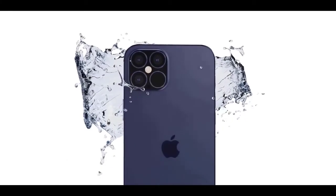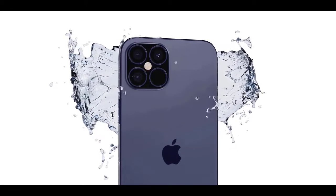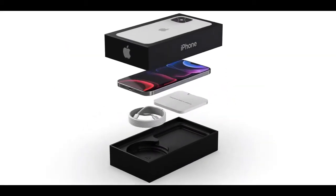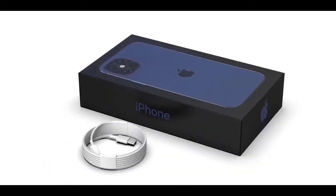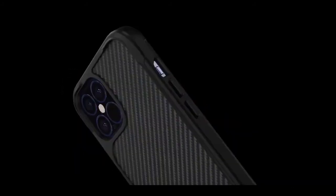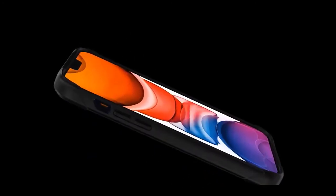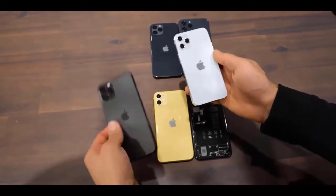The iOS 14 beta has essentially confirmed the 5.4-inch model of the iPhone 12, as the Display Zoom accessibility feature now supports panels with the iPhone 12's resolution. The 6.1-inch iPhone 12 Max will feature the same hardware as the standard iPhone 12 — A14 processor, 4GB of RAM, 128GB or 256GB of storage, and dual rear cameras. The biggest difference will be the screen and battery size, both of which will see increases. The iPhone 12 Max will have a larger flexible 6.1-inch OLED panel with 2532x1170 resolution.